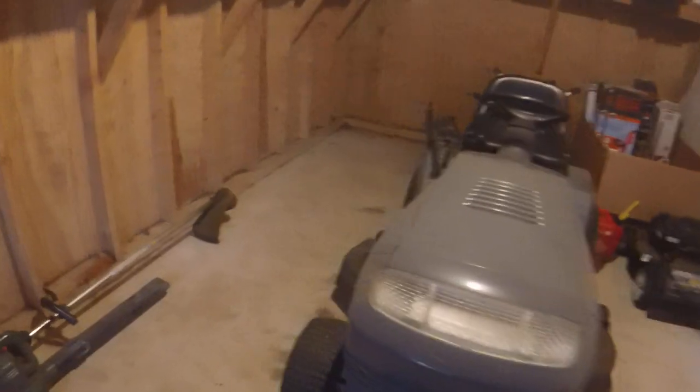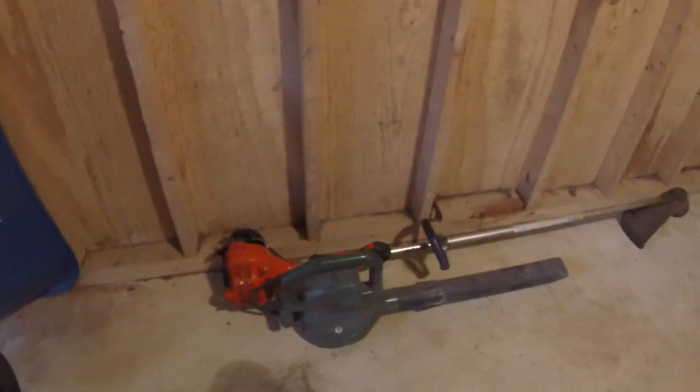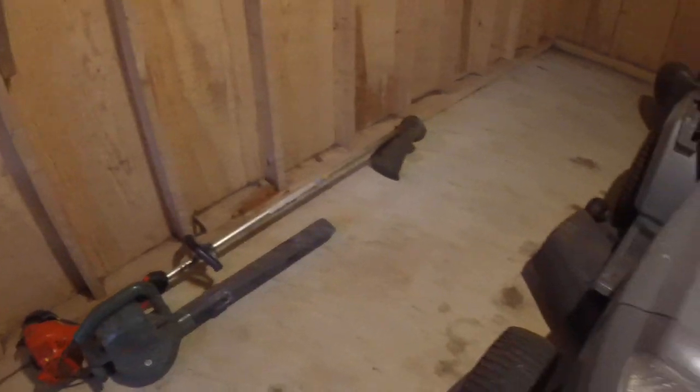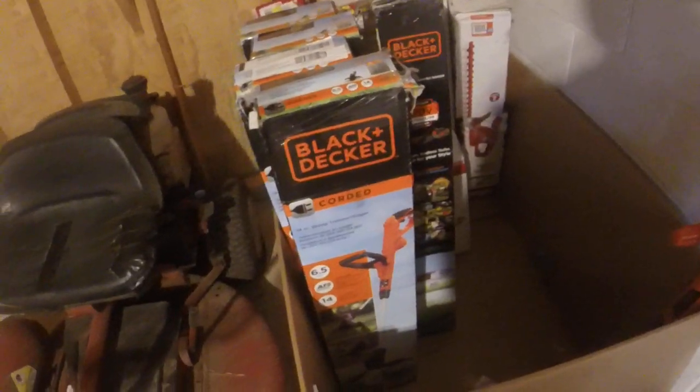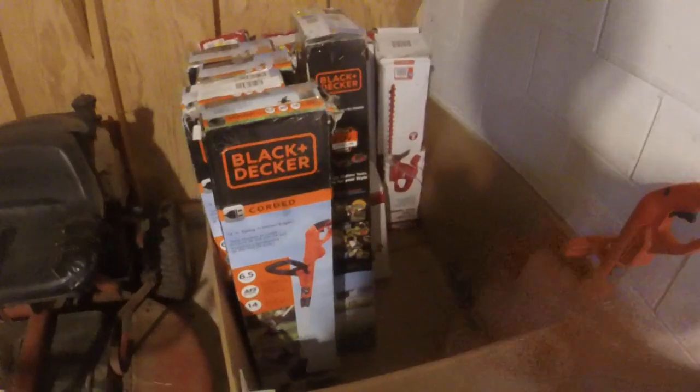We'll go into the lean-to — I'll turn the light on here and show you that my one little box of things is getting smaller. I ended up selling the reel mower and the Echo SRM 230 hedge trimmer. That went really quick after I put the correct head on it — got a hundred bucks out of that. All these gas cans came from one of my donors who was moving. As you can see, the box is getting a little bit thin.